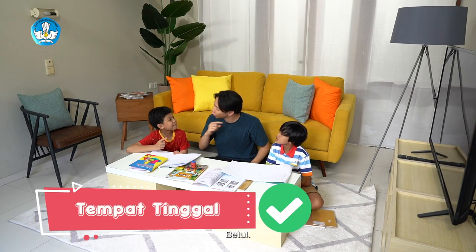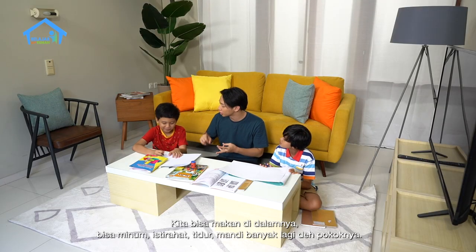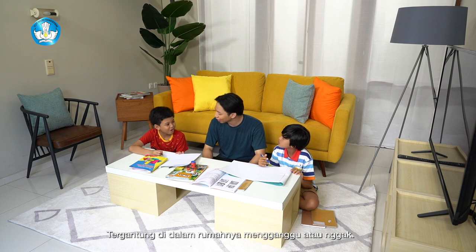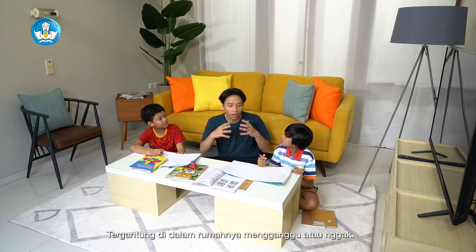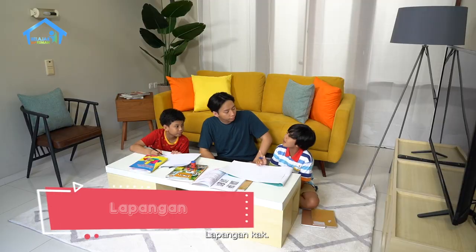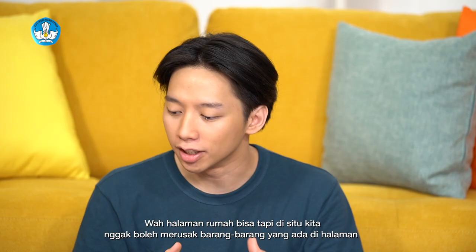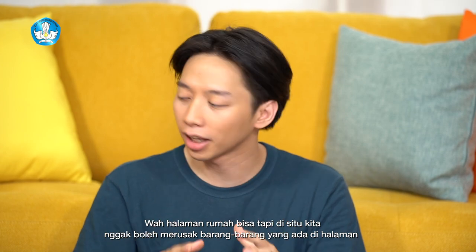Rumah itu tempat tinggal kan, Kak? Betul. Tempat buat tidur, makan, dan mandi. Betul. Rumah itu tempat kita tinggal. Kita bisa makan, minum, istirahat, tidur, mandi, banyak lagi. Nonton TV bisa. Main bola? Main bola tergantung di dalam rumahnya, apakah mengganggu atau membahayakan. Karena biasanya bermain bola itu dilakukan di lapangan atau halaman rumah, tapi kita nggak boleh merusak barang-barang yang ada di halaman. (A house is a place to live, right? Correct. A place to sleep, eat, and bathe. We can eat, drink, rest, sleep, bathe, and many more. Watch TV? Yes. Play football? That depends - usually football is played in a field or yard, but we must not damage things in the yard.)